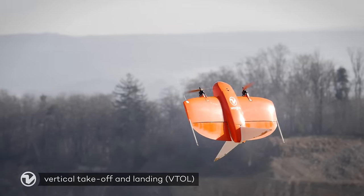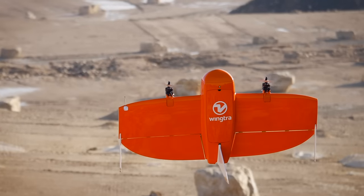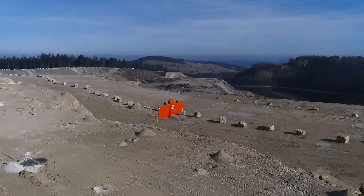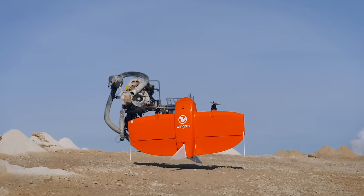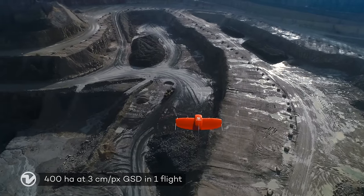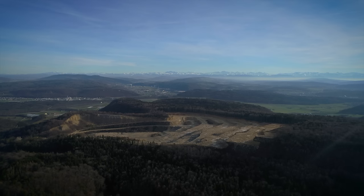WingTRA-1 combines vertical takeoff and landing with long-range flights. The vertical landings on spot allow you to operate the WingTRA-1 everywhere, even in confined spaces and on rocky grounds. In combination with its efficiency in forward flight, you can now accomplish large missions that you weren't able to do up until today.